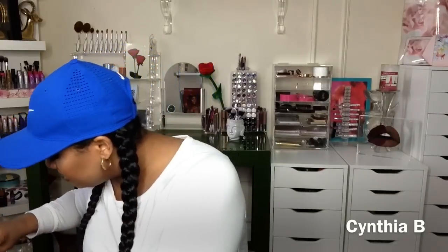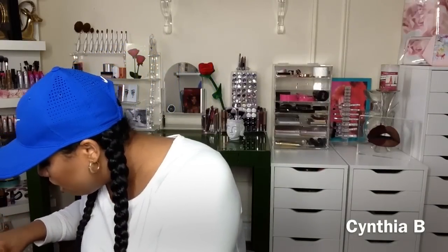Last but not least, I got another NARS Radiant Creamy Concealer because I run out of this all the time. What I've been doing is putting the matte one underneath and then adding a little brightness with this one on top — I'm a little obsessed with that. And yes, I got another Brow Wiz — I think I got three in this haul. I'm that scared of running out.